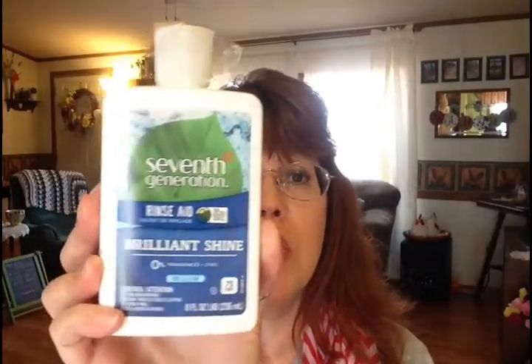The last repurchase is the Seventh Generation rinse aid for the dishwasher. I just don't like the thought of leaving chemicals on my dishes. I tried using my dishwasher without a rinse aid — it didn't work great. I tried using just white vinegar — it didn't work great either. My dishes were spotty and didn't dry very well. This really works well and it is more eco-friendly and less toxic.